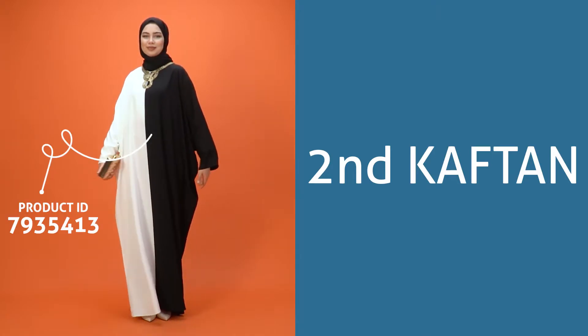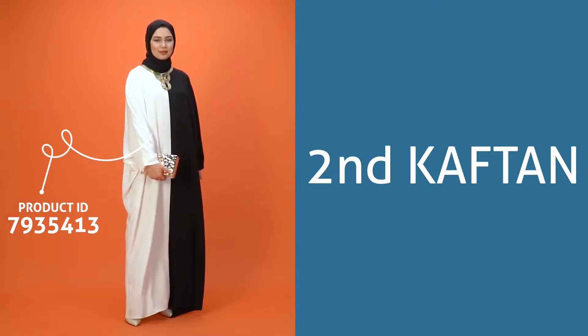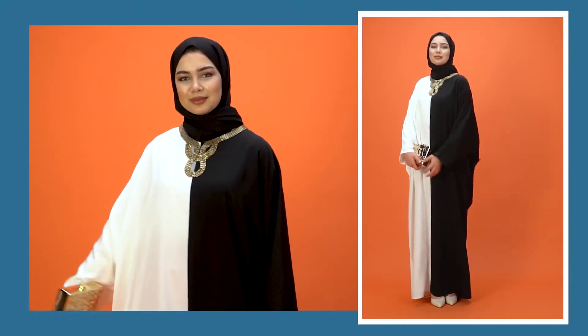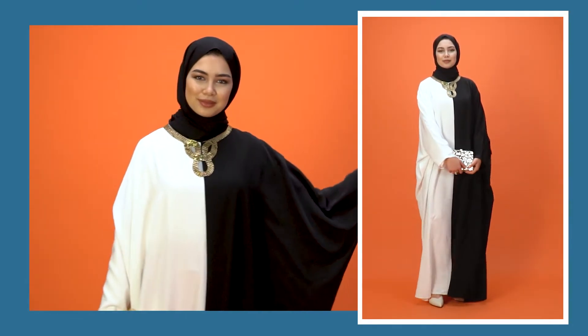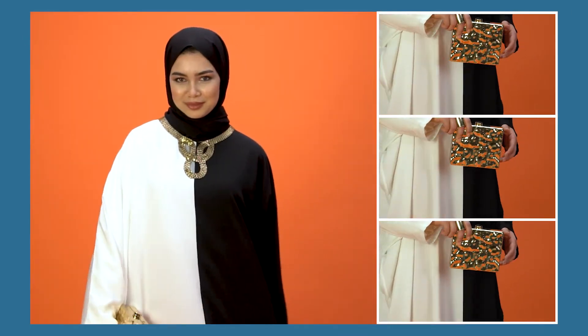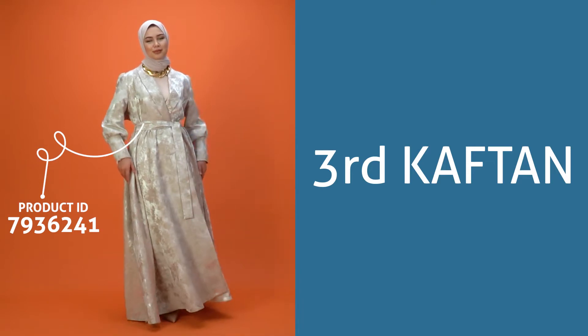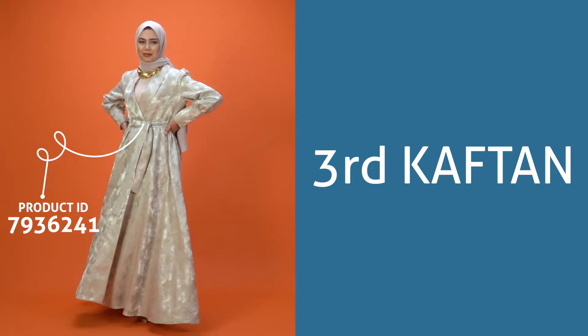The next kaftan is proof that kaftans are the best bet for minimal style, with contrasting colours and golden collar details. Next we have a long coat kaftan with spectacular brocade fabric and an authentic style.